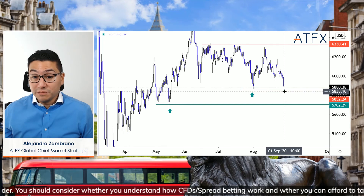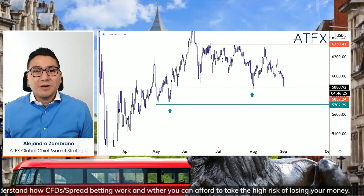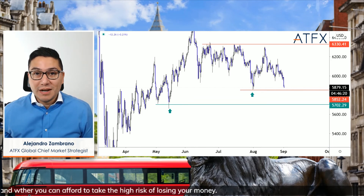This is today's quick market update on the FTSE 100. Don't forget to like the video and don't forget to subscribe. Thank you.